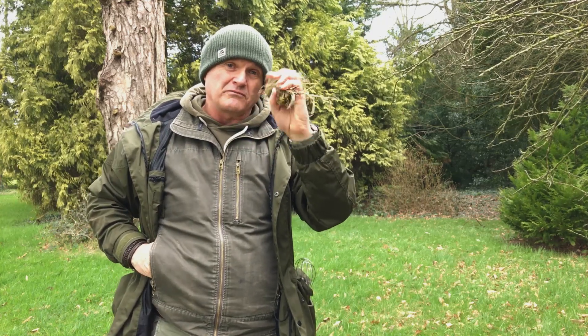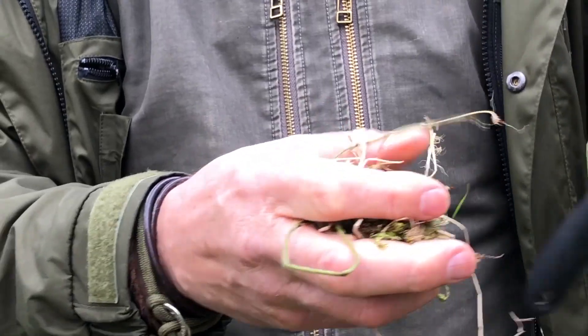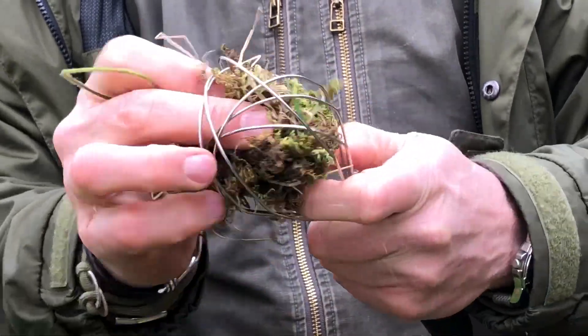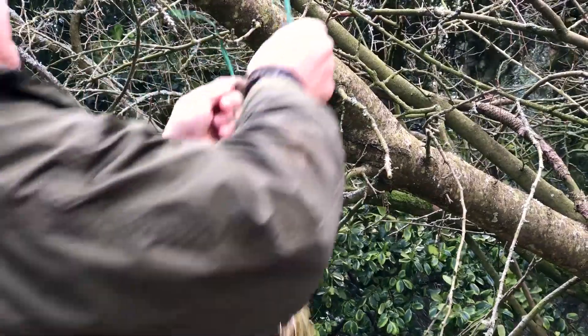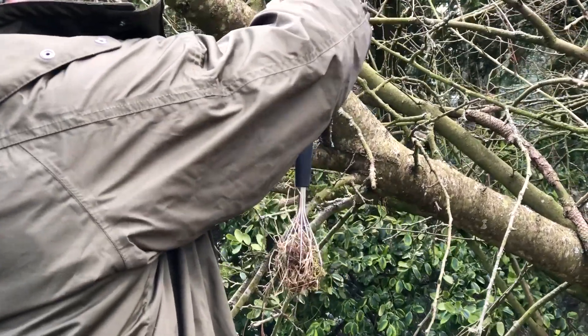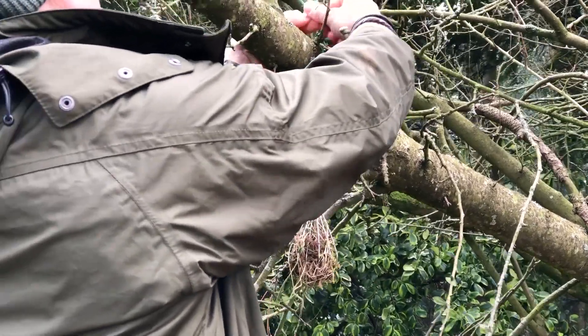You can just stuff it in a bush, but it's likely to blow away. The birds will find it. But if you actually want to see the birds nest material collecting, then a neat little trick is just to use a whisk. Stuff all the material inside the whisk like that, and then you just hang this in a tree or a bush, and you can then watch, hopefully from the kitchen window or wherever, as birds come and use the material that you've been offering.